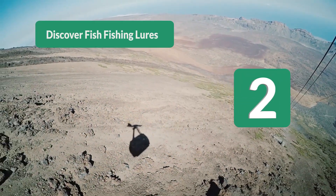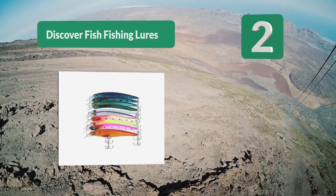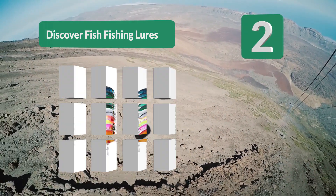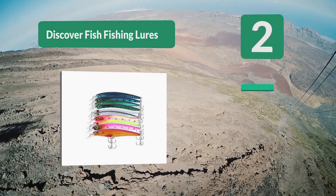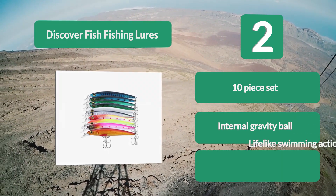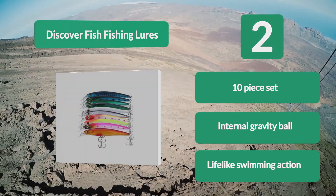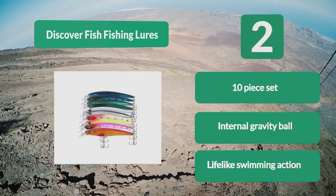Number 2: Discover Fish Fishing Lures Musky Bait Set. This set from Discover Fish gives you a great chance at catching aggressive fish. The lures have two sharp treble hooks and are made out of tough ABS plastic painted in a realistic pattern. The wounded swimming action makes it tempting for any big fish. Key features: 10-piece set, internal gravity ball, lifelike swimming action.